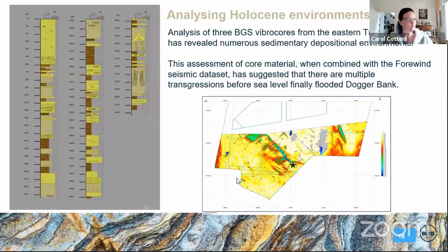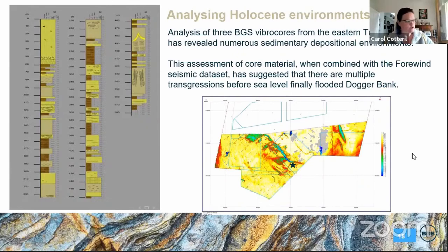Backing this up was work done by another PhD student, right at the start of this investigation in about 2012. These are some vibracores from this area — this is a deeply incised channel with up to 30 to 35 metres of sand infill. From just a few BGS vibracores, we can start to see evidence for multiple transgressive events before sea level finally flooded over Dogger Bank.